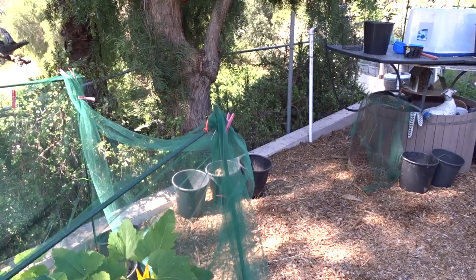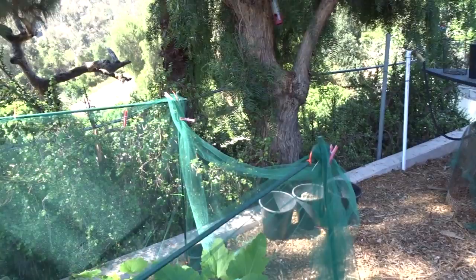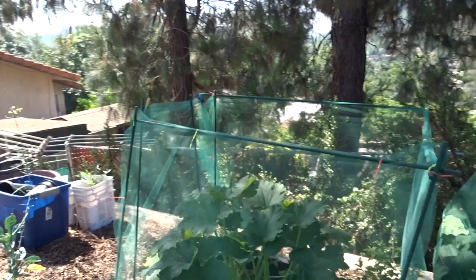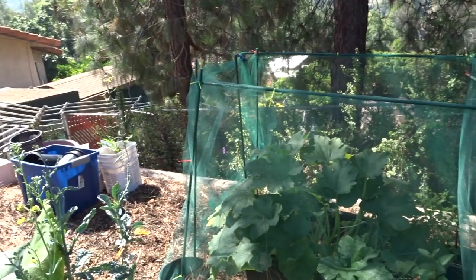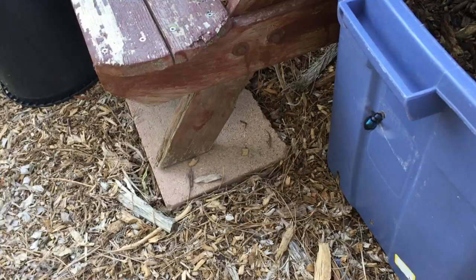Oh look, a true bumblebee! Gary says most of the black ones we have are carpenter bees. I don't see a lot of real bumblebees - I see a lot of carpenter bees and I'm quite excited about that. It's so funny because I used to run from all this and now I'll just stand there. The carpenter bees follow me around and I realize they're not going to hurt me. They're actually doing so much good for my garden.